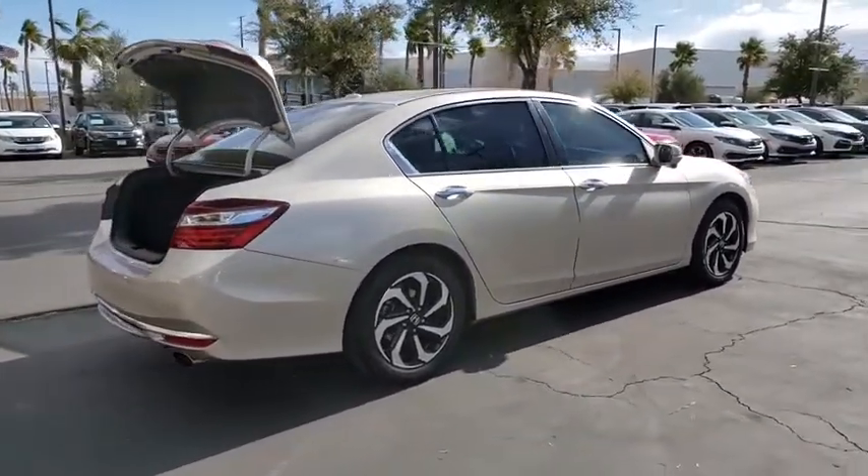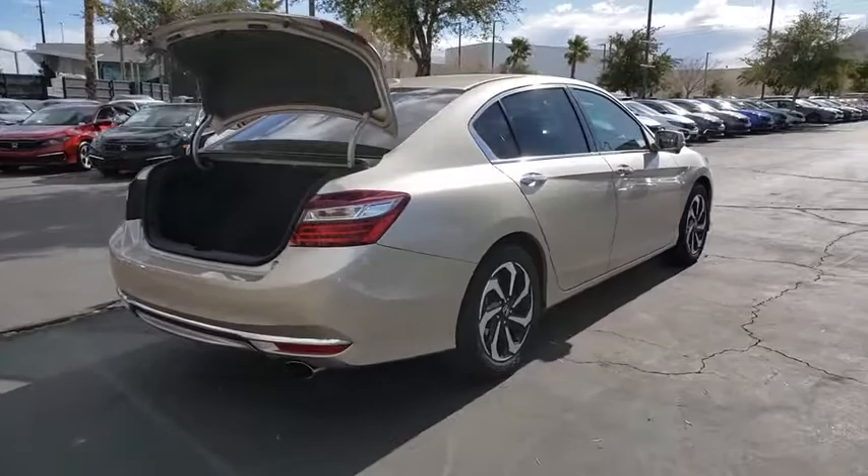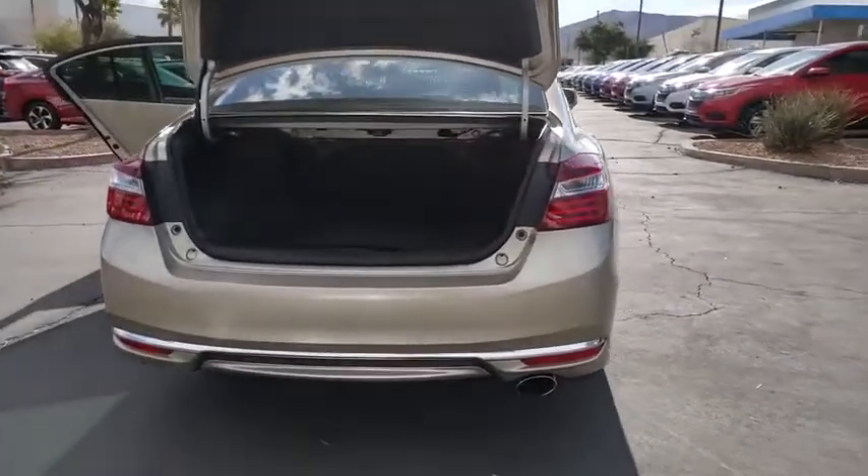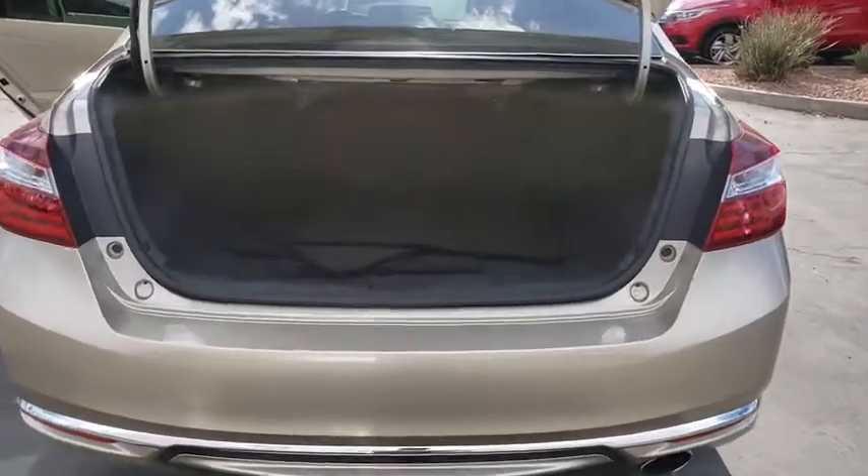This vehicle has less than 35,000 miles. Here are some of this vehicle's great options: remote engine start, cruise control, auto dimming rear view mirror.